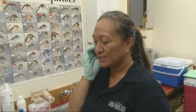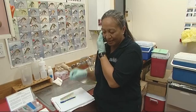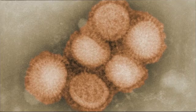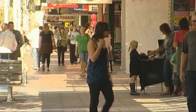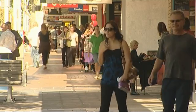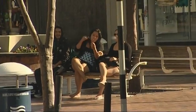A call comes in to Public Health: there's a probable case of influenza. Influenza, commonly called the flu, comes in many forms, some more virulent than others. In this case it's H1N1, commonly called swine flu. It can cause pneumonia which can be fatal, particularly for the young and the elderly. Swine flu can spread rapidly and Trieste has the job of limiting the spread of the virus.